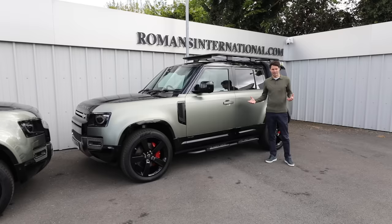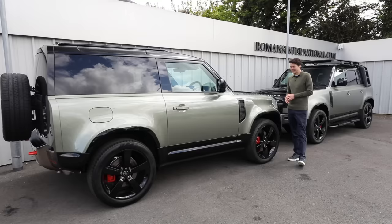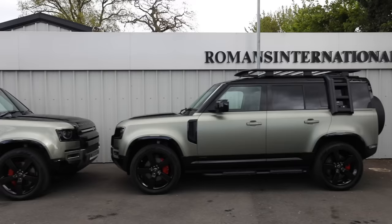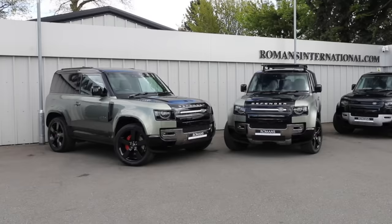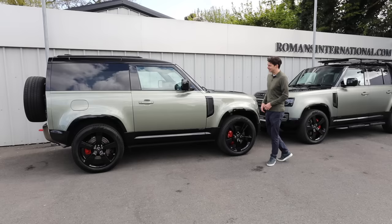If you're going to use your Defender as more of an urban vehicle, driving in the city and in and out of traffic, the 90 is definitely the better choice. It's more agile, lighter, slightly faster, and more manageable because of its smaller size. I'd also say it has the edge on looks — maybe that's personal taste, but I think it's a little bit more chic, a little bit cooler.